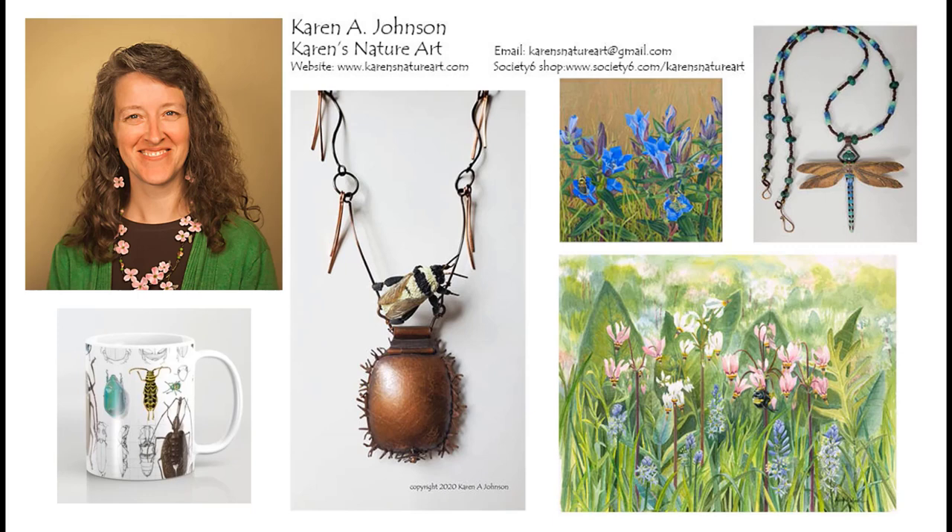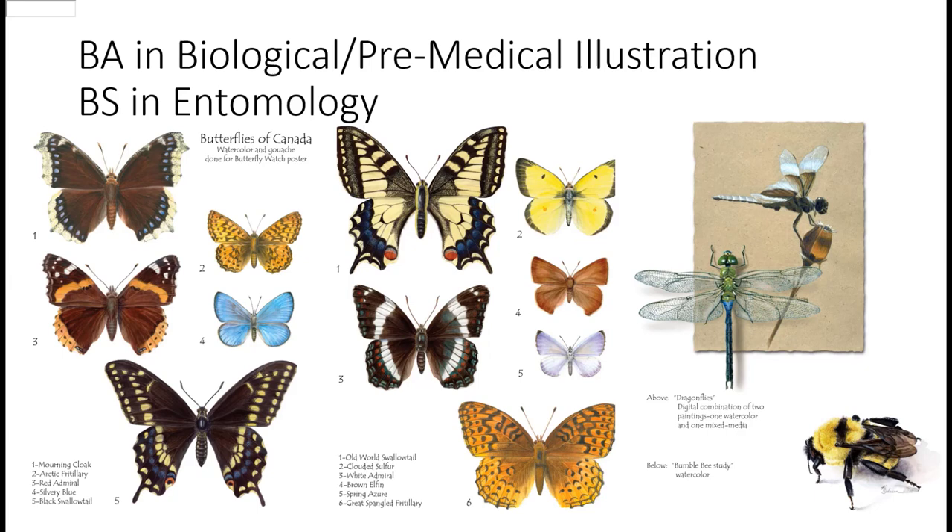Prairie sketches that I've done can be found in my Society6 shop called Karen's Nature Art. Society6 is a print-on-demand company that prints your artwork on mugs, totes, cards, prints, and other objects. I also teach art classes at the Morton Arboretum.